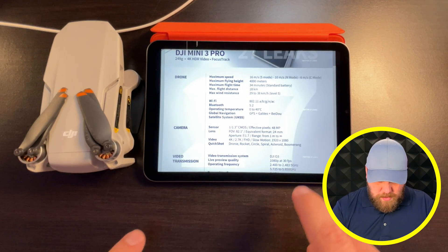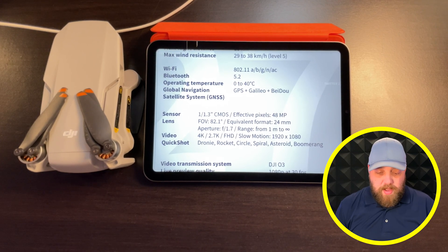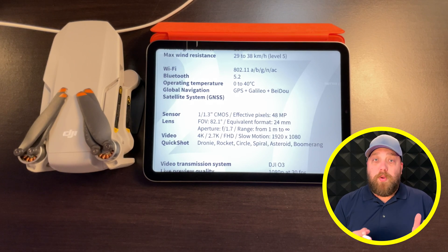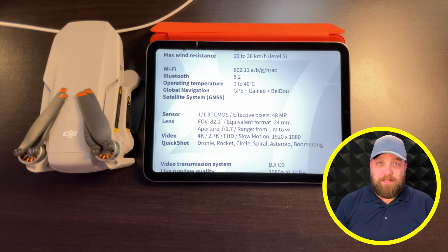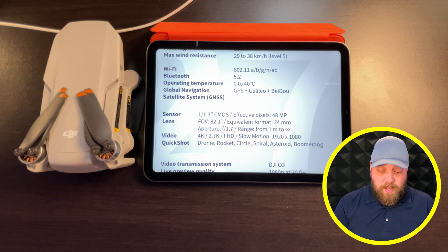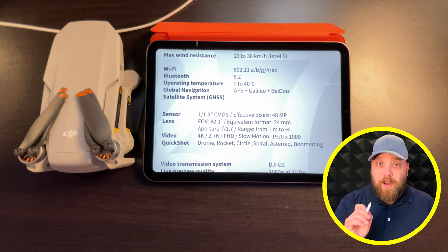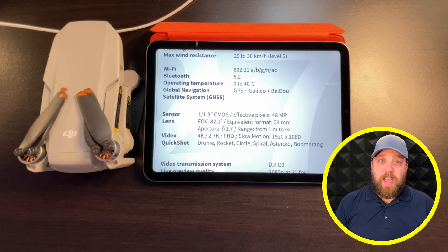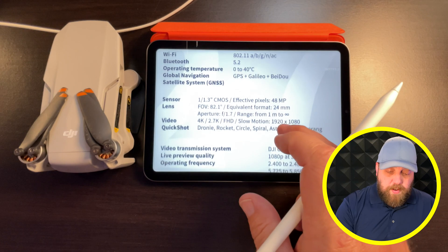Moving on to camera specs: we're getting a 1/1.3-inch CMOS sensor with a 48-megapixel camera — a significant upgrade from the Mini 2's 1/2.8-inch sensor and 12-megapixel photos, representing roughly a 4x improvement in picture quality. The lens is equivalent to 24mm, same as the Mini 2, but the aperture differs: the Mini 3 Pro has an f/1.7, letting in far more light than the Mini 2's f/2.8.